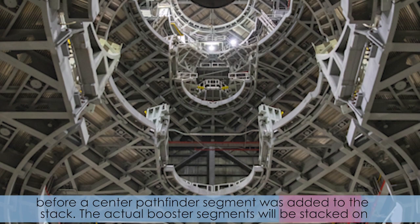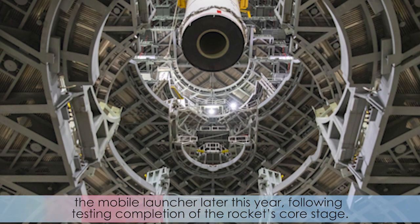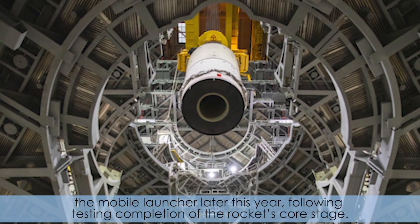The actual booster segments are stacked on the mobile launcher later this year, following testing completion of the rocket's core stage.